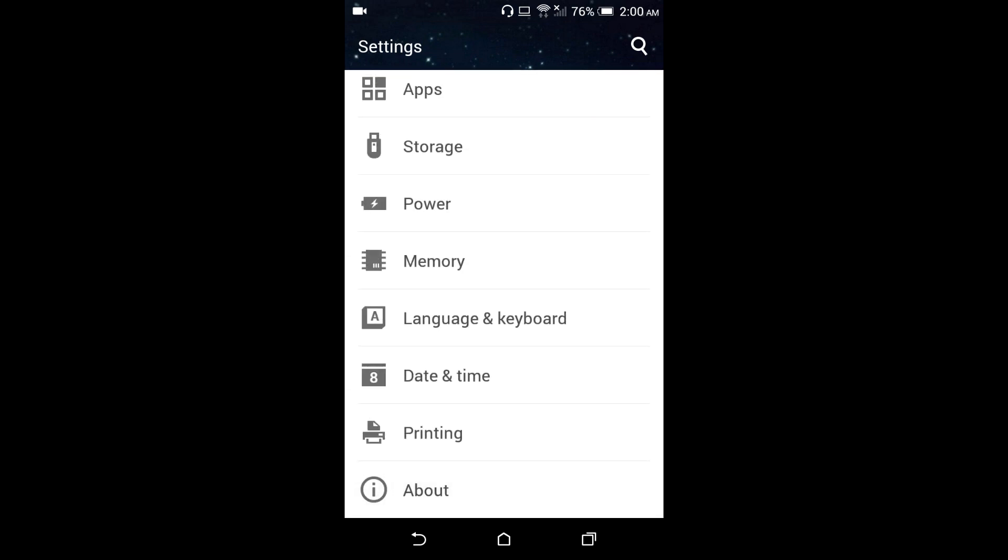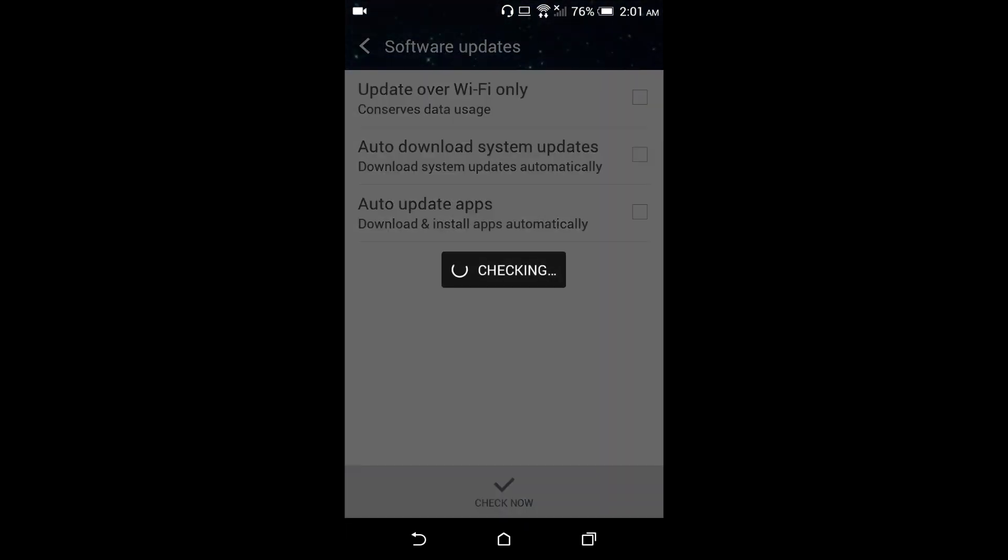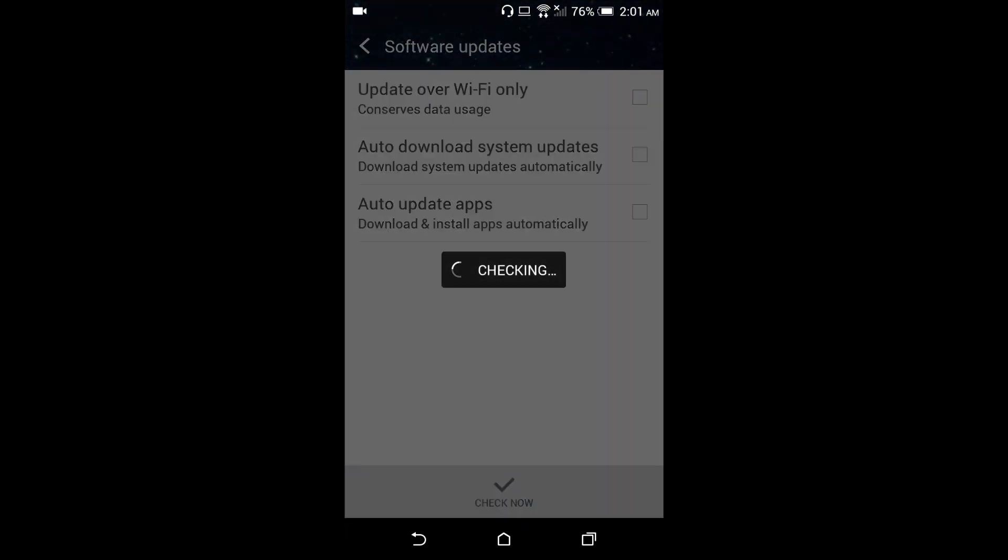After agreeing, go to Settings, scroll to About, and check Software Updates — it will show you the Android 8 update, which is around one gigabyte of data. Do this at home over Wi-Fi so you don't spend your mobile data. Make sure you have enough battery, so I just hooked my phone to the charger and left it for about 30 minutes.